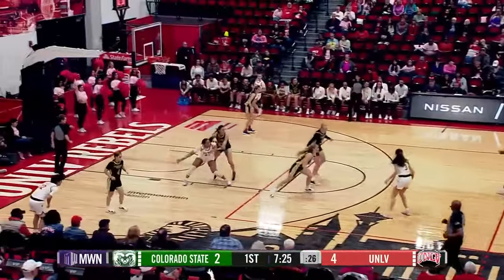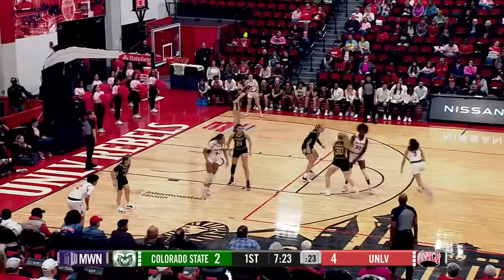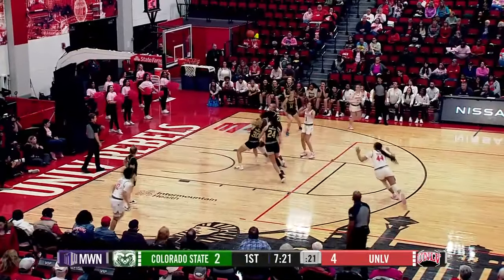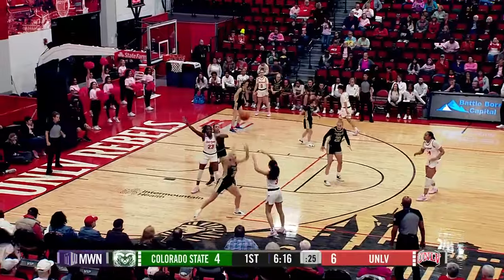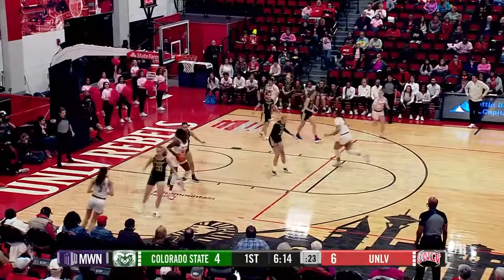Rebound is taken away by the Lady Rebels. So the Rams, after hitting their first bucket, now one of four. Jackson to the right mid-block — jumper good for Kiera Jackson. 6:15 to go in quarter number one, 6-4, UNLV on top.